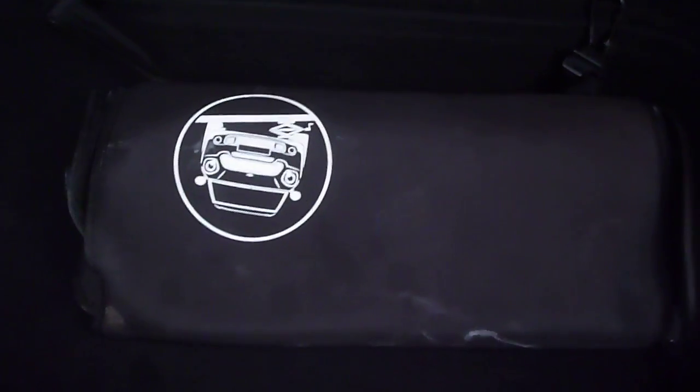Parcel shelf present and fitted, boot area nice and clean. The jack is in the bag and the tyre inflator is under the passenger front seat.